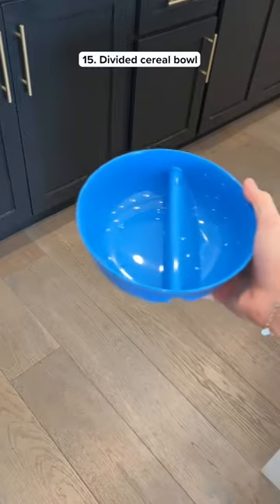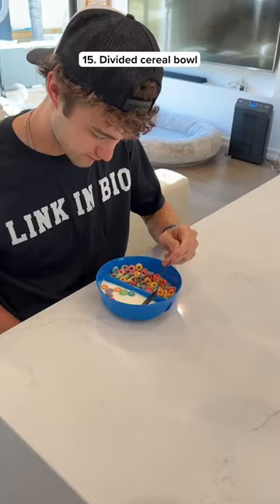Top 15 Amazon products for October. This is a bowl that separates your milk from your cereal so it doesn't get soggy.